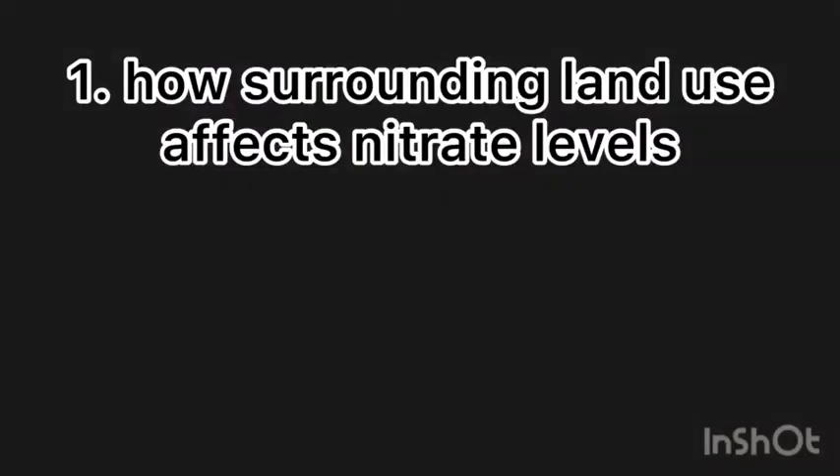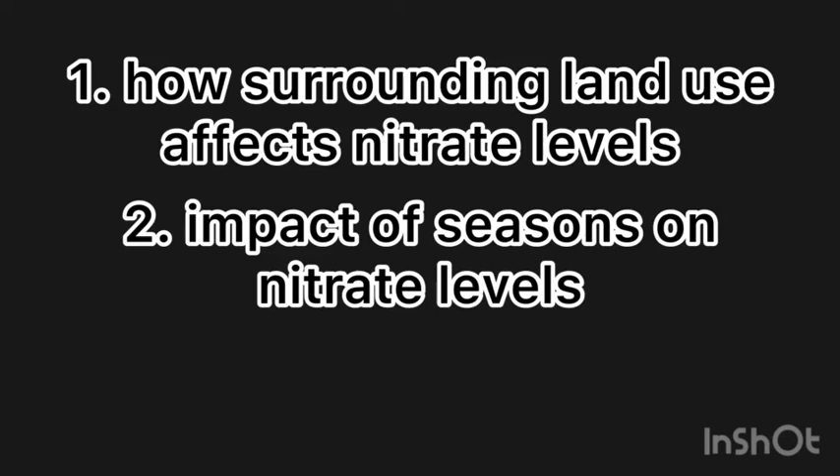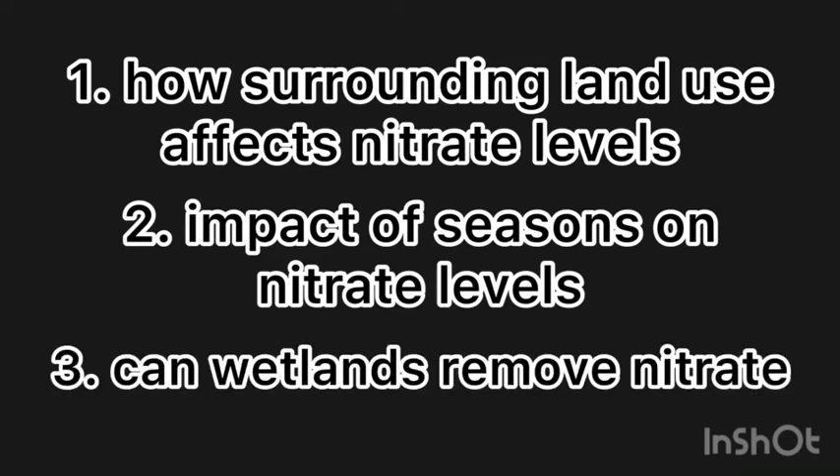While this is great news, there is still a significant lack of understanding on the benefits of wetlands. Through my project I aim to better understand the variability of nitrate levels in stormwater runoff collected from different areas, the impact of seasons on nitrate levels, and whether wetlands can actually remove nitrate from water. I've done this through a combination of literature reviews, fieldwork, and lab experimentations.